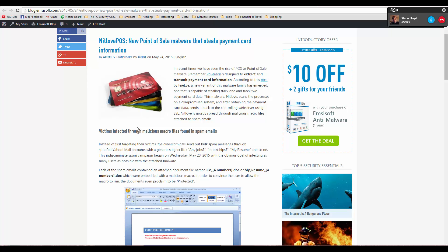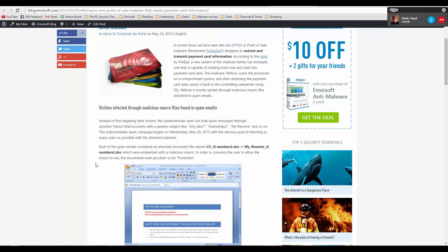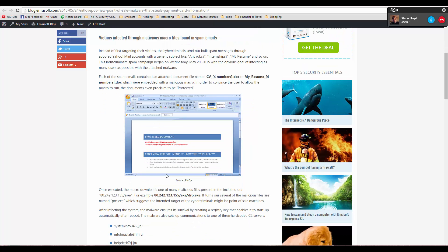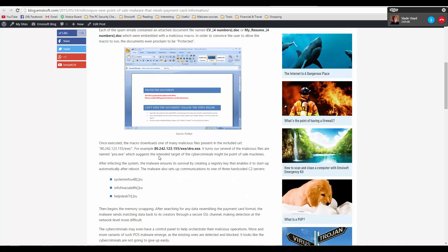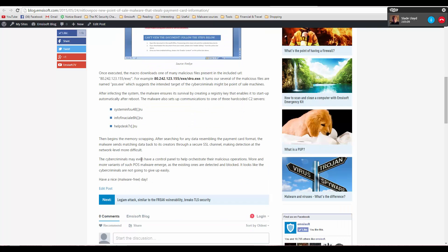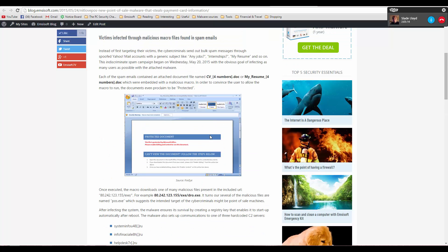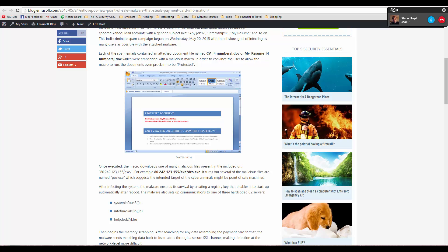It seems like they're using spam emails and macro viruses this time. They use malicious attachments, and when you open the attachment and enable macros, it executes as a downloader and downloads malware from the internet — from a domain like 80.242. They actually have samples called POS.exe, so they're being pretty straightforward about what they're doing.